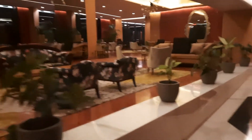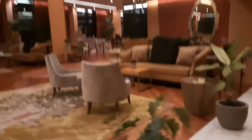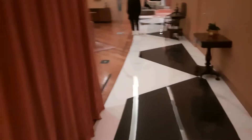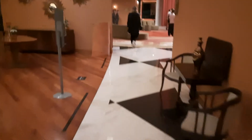Beautiful sofas. There's never anyone here because it can't really decide if it wants to be a grand hotel or not. This is lovely, isn't it? This is the main lobby.